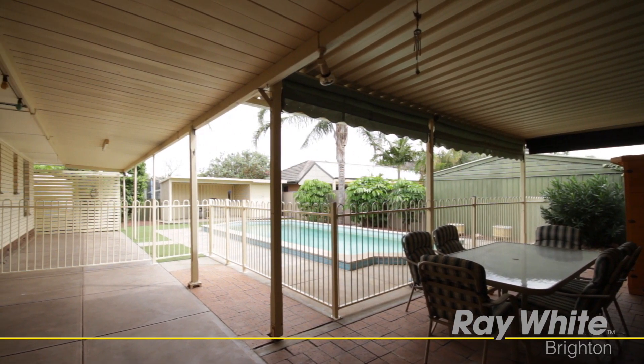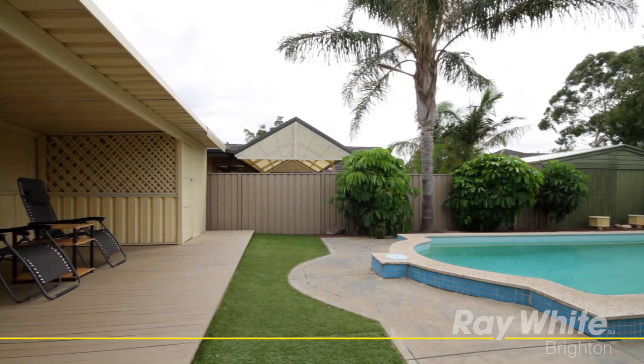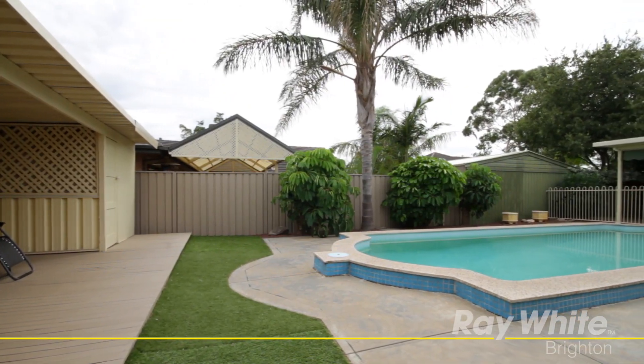Two covered alfresco dining areas leading from the kitchen surround the in-ground pool, creating a more than adequate area for outdoor entertaining.